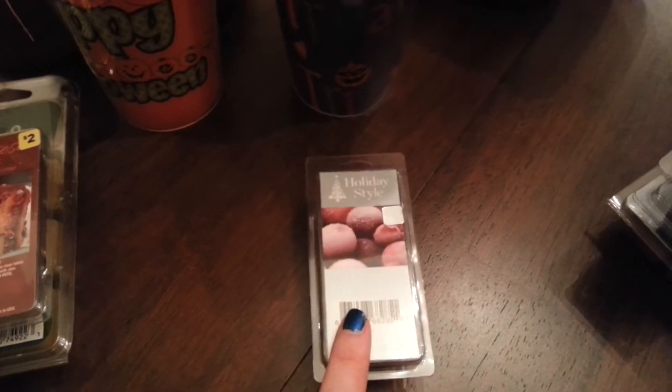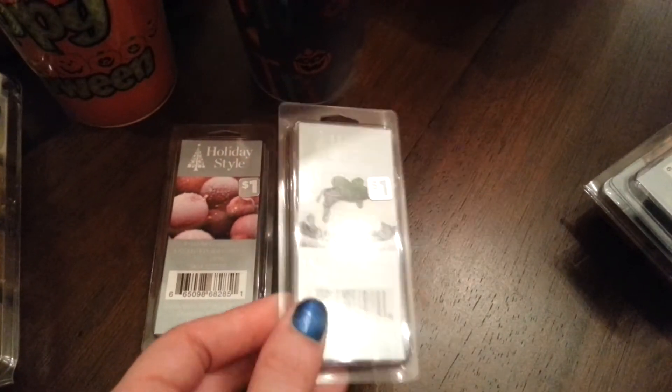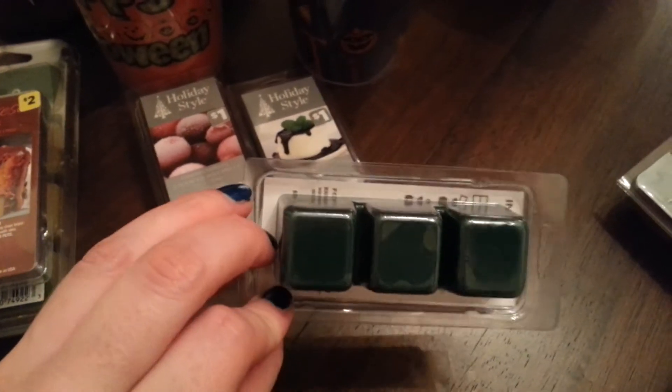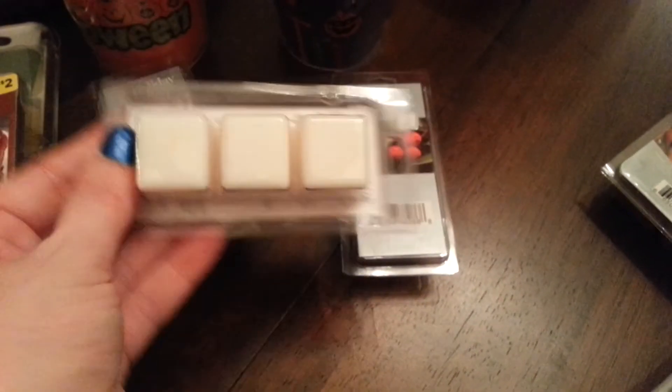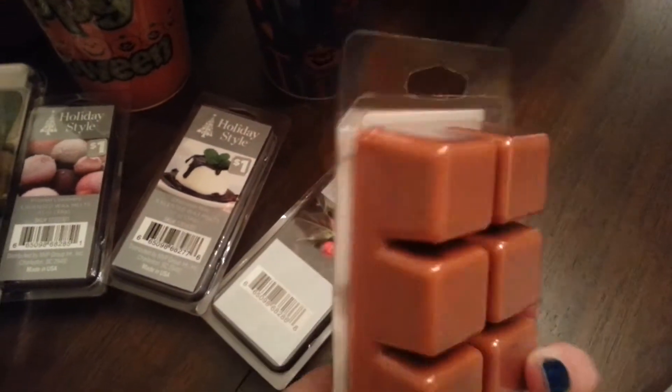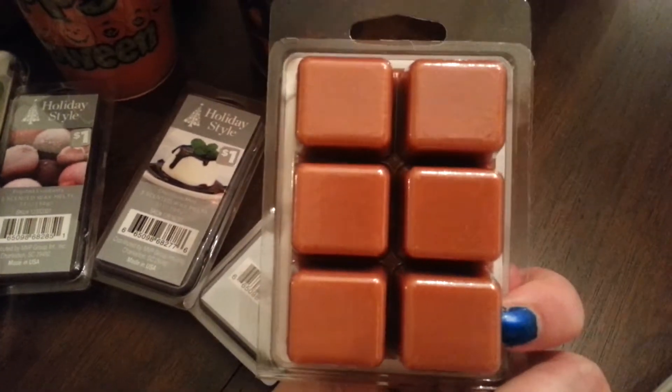And then these are more for winter. So this is the frosted cranberry — these were $1, these wax melts. This one is chocolate mint. This one was polyberry. And this is gingerbread. These were $2 but you get six in these.